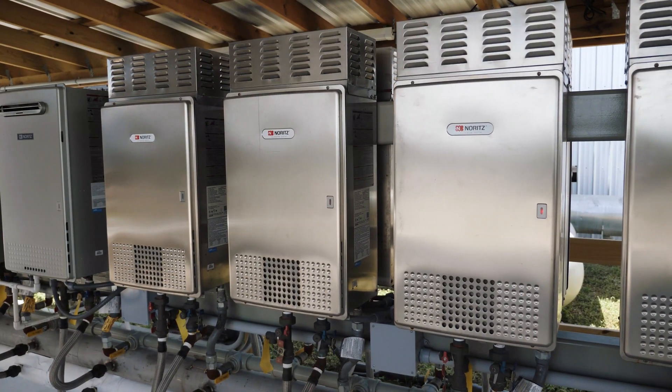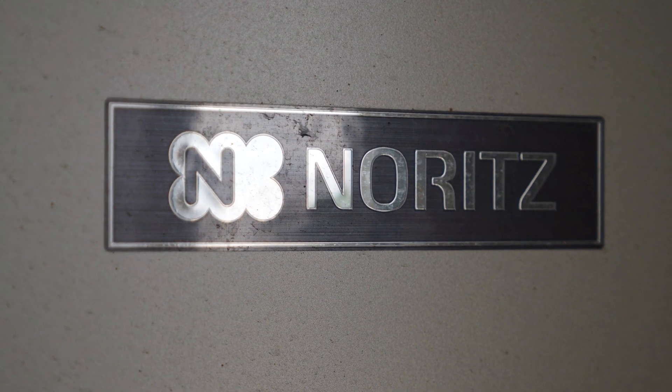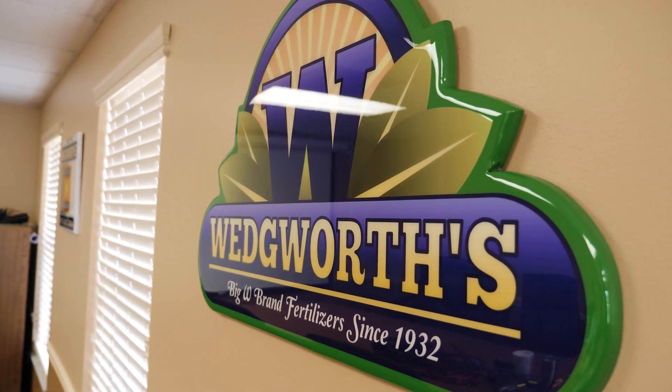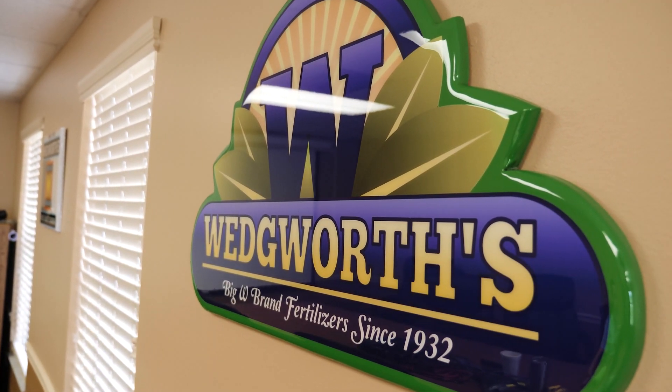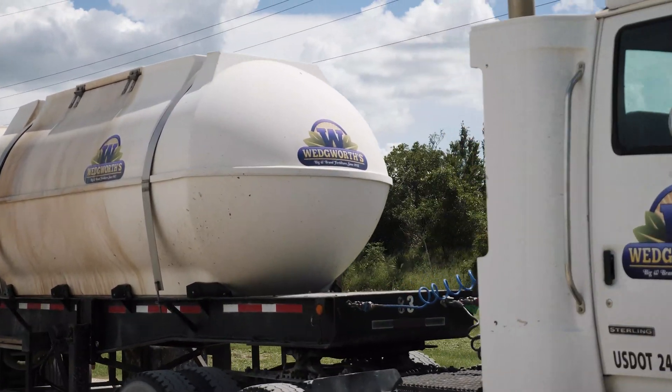With our boiler system, when it came to the weekend or a holiday and we were down for an extended amount of time, we would have to have an employee come in to crank the boiler, get the steam ready, and get the hot water heated back up for the next morning. Now with the in-line hot water system, we don't have to do that — we come in, turn the switch on, and it's ready to go for that morning's production.